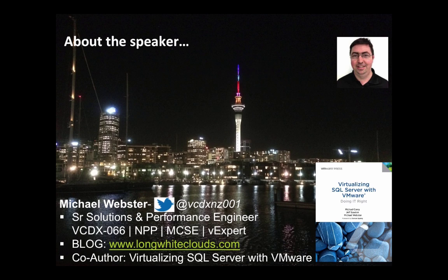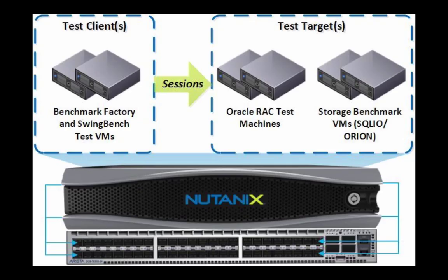I'm Michael Webster, Senior Solutions and Performance Engineer for Nutanix in the Global R&D Team and VMware Certified Design Expert number 66. In this video I will demonstrate the robustness and performance of the Nutanix platform for enterprise applications. I am using Benchmark Factory for databases to generate a TPCC-like workload against a three-node Oracle RAC 12C database on a mid-range Nutanix 3450 platform.